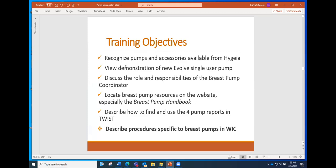This is what we did last time — we covered most of the objectives: recognizing the Hygeia pumps and having a demo, learning about the role of the breast pump coordinator, learning about resources related to breast pumps, and how to use the four different reports available in TWIST. Those things are all marked off. The last objective is to describe the procedures specific to pumps in WIC, and that's what we're going to be focusing on today.